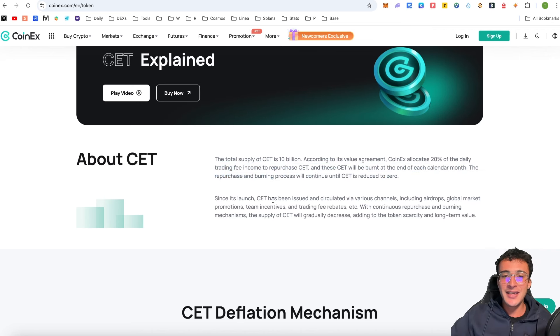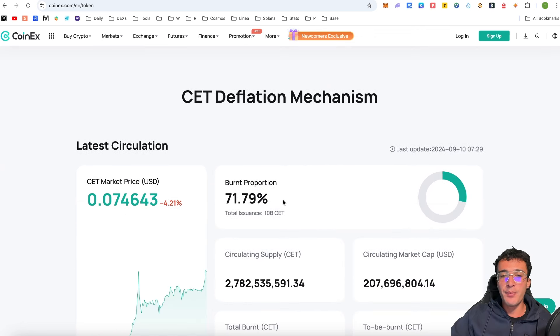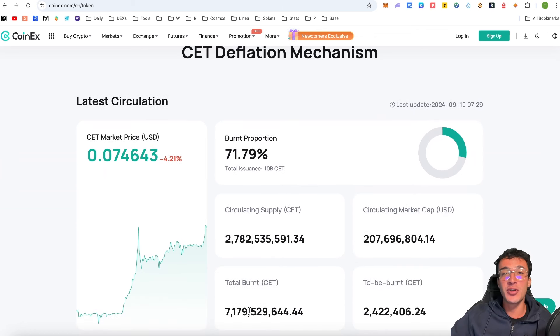Since its launch, CET has been issued and circulated via various channels including airdrops, global market promotions, team incentives, and trading fee rebates. With continuous repurchase and burning mechanisms, the supply of CET will gradually decrease, adding to token scarcity and long-term value. The CET deflation mechanism has a burn proportion so far of 71.79% — essentially 7.17 billion tokens have already been burned out of the total 10 billion supply, which is absolutely nuts.